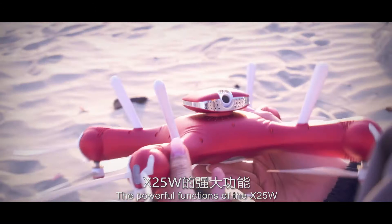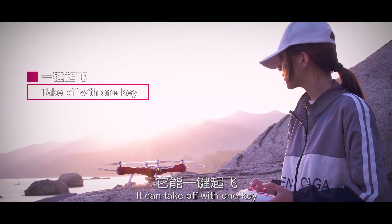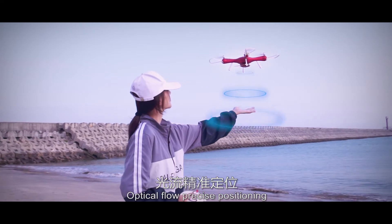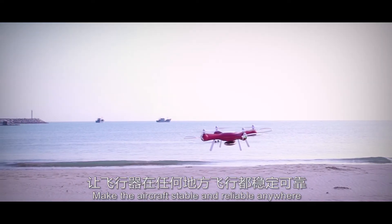The powerful functions of the X25 don't stop there. It can take off with one key, also can 360 degree flow, optical flow, precise positioning — making the aircraft stable and reliable anywhere.